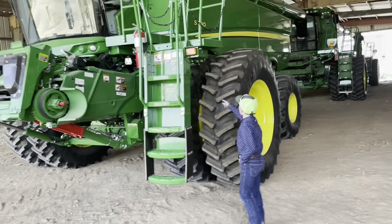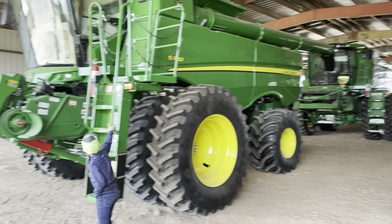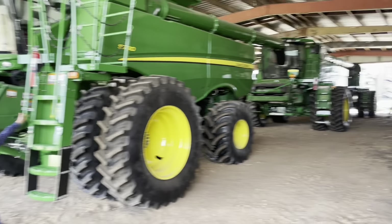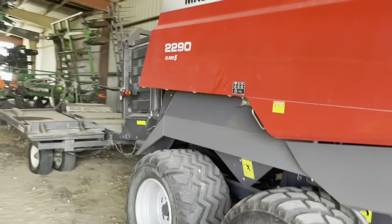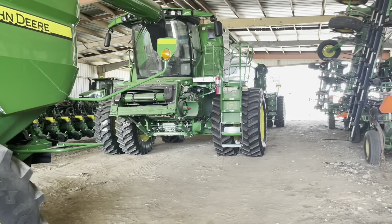It still has the writing on the tires and still has the stickers. I'm going to say this thing has to be like a 2022. Then we got the Hesston baler — I'll show you the number on it so you can read that.